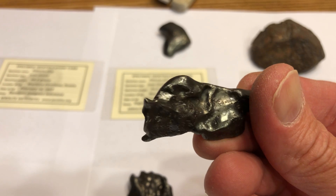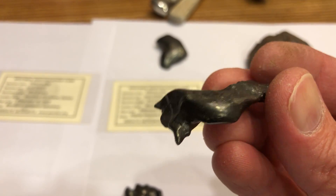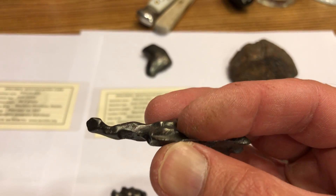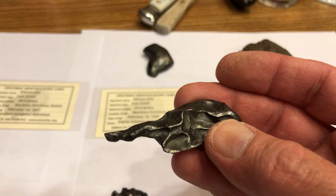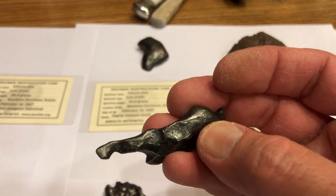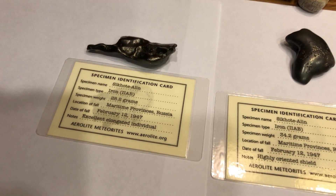Then we've got another elongated individual that's oriented in shape. You can see the very front is where the wind was blowing, and it was creeping forward at the edges trying to get around the wind, forming a wing shape. It's got a rollover edge right here, and you can see nice little imprints from the wind blasting it — it was all melted and kind of deformed. That's 28.2 grams, another Sikhote-Alin.